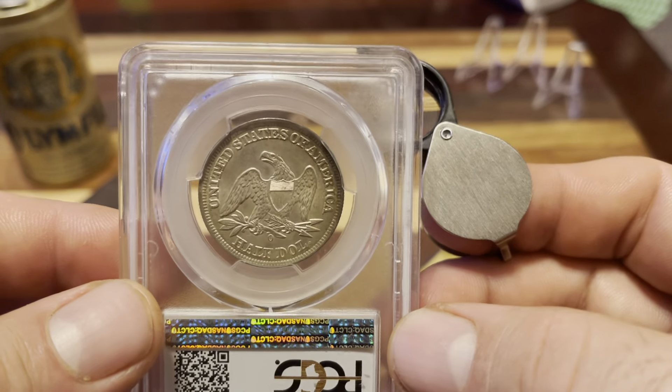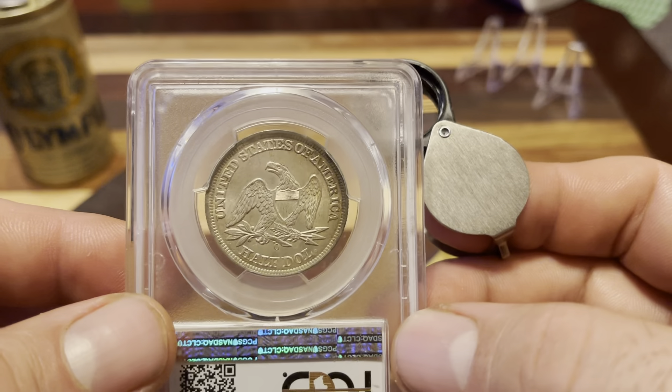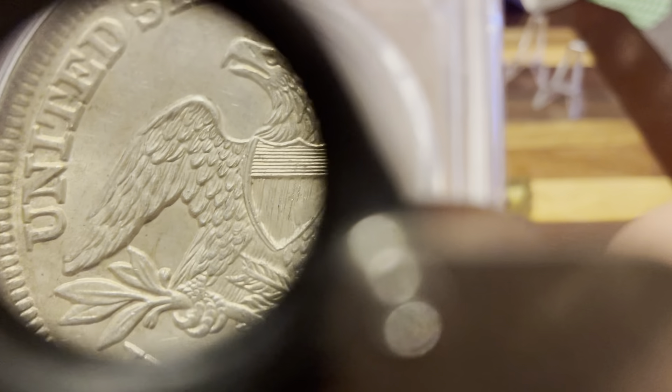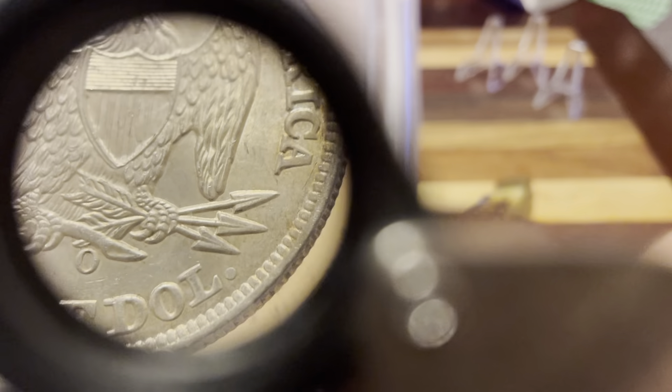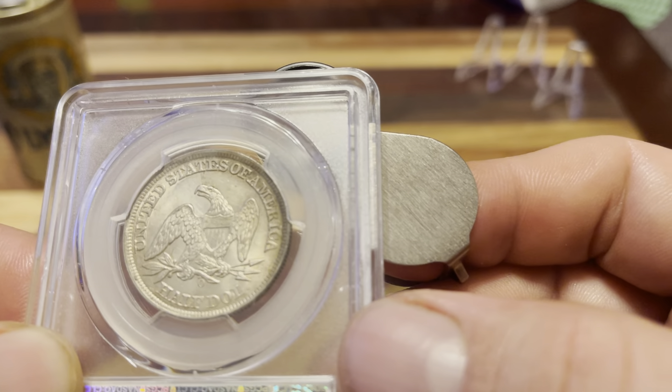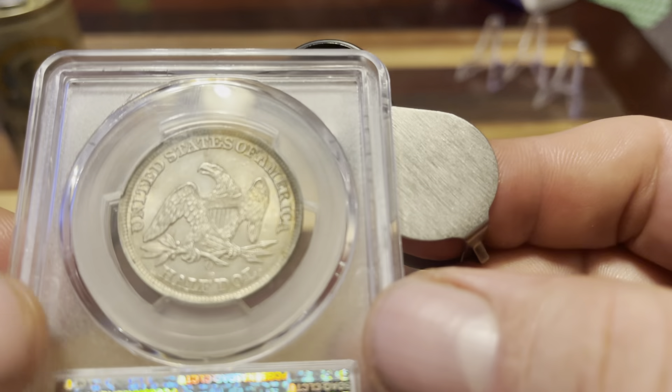I like coins with provenance like this — ones from famous collections. I think it's pretty cool. I just showed those ones I got from the Simpson collection a while ago, the three Walking Liberty half dollars. Now I got this one. I'd really like to get a coin from the Pogue collection — that could be really cool. He had some really great Barber quarters and pretty much a little bit of everything, but I'd really like to scoop up one of those Barbers that he had. Maybe someday I'll be able to get that, and maybe get an example from the Eliasberg collection too. I think that would be pretty cool.